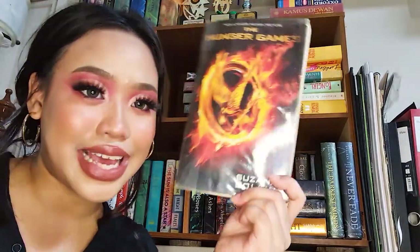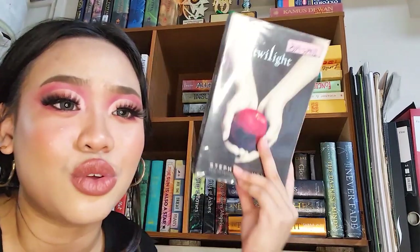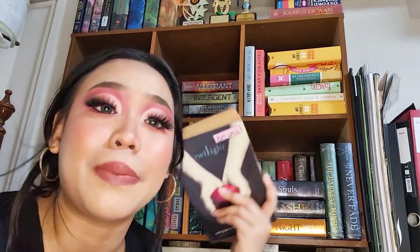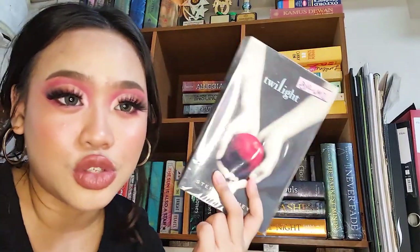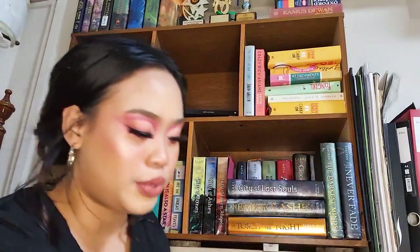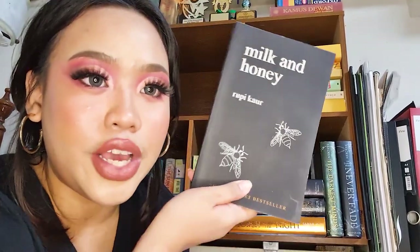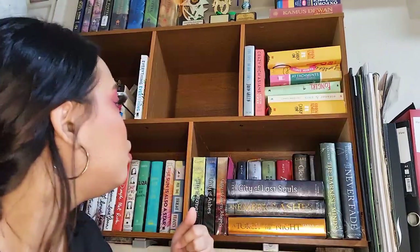Next is Twilight — I got this for four dollars at a book sale at a mall atrium, and yet I still haven't read it. Midnight Sun is coming out and I pre-ordered it, so I'm probably going to read the series before it arrives. Next is Milk and Honey by Rupi Kaur.